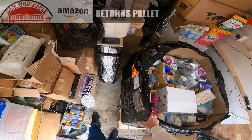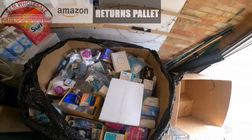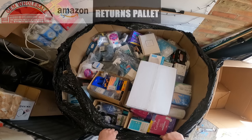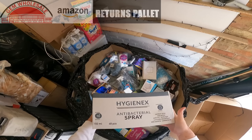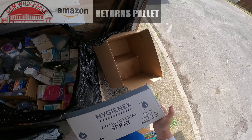This palette is approximately three foot tall and is rammed full of stuff from the Amazon warehouse. So let's have a look through it and see what we have inside. First of all, a big box of Hygiene-X antibacterial spray — 48 pieces in there. Sanitiser spray.